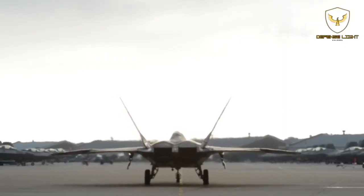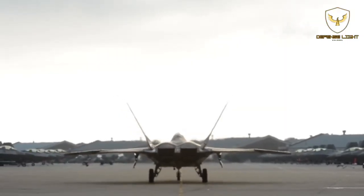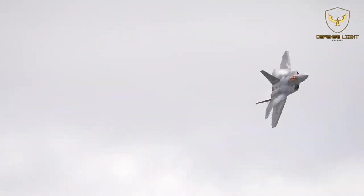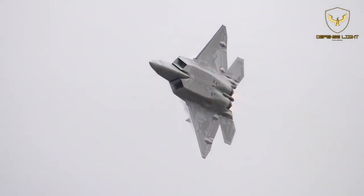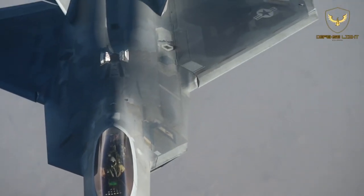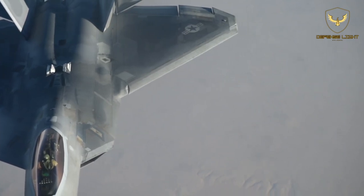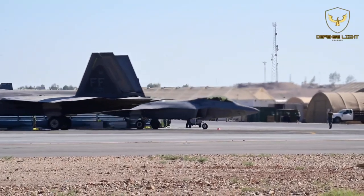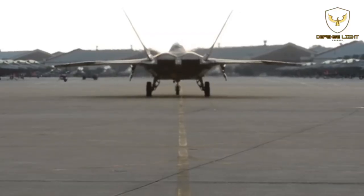In a stealth configuration, the F-22 Raptor can pack two AIM-9 Sidewinder heat-seeking air-to-air missiles in its two internal side weapon bays, and six AIM-120 AMRAAM radar-guided air-to-air missiles, or two AIM-120 AMRAAMs and two 1,000 lb GBU-32 JDAM bombs in its center internal bay.